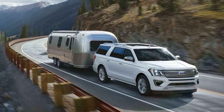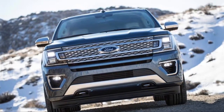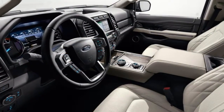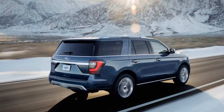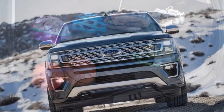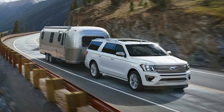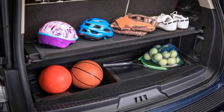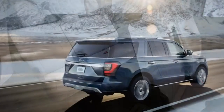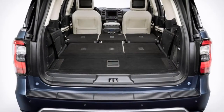This supersized interpretation of the Expedition shares its independent rear suspension with its smaller counterpart — a mechanical attribute that separates this truck from its key rivals, the Chevrolet Tahoe, Suburban, and GMC Yukon. While Ford backs the full-size pickup space with the F-150, the Expedition holds a notable share of the large SUV segment. For 2017, the Expedition gets minor updates including a new appearance package and a new continuously controlled damping suspension, now standard on Platinum trim models.